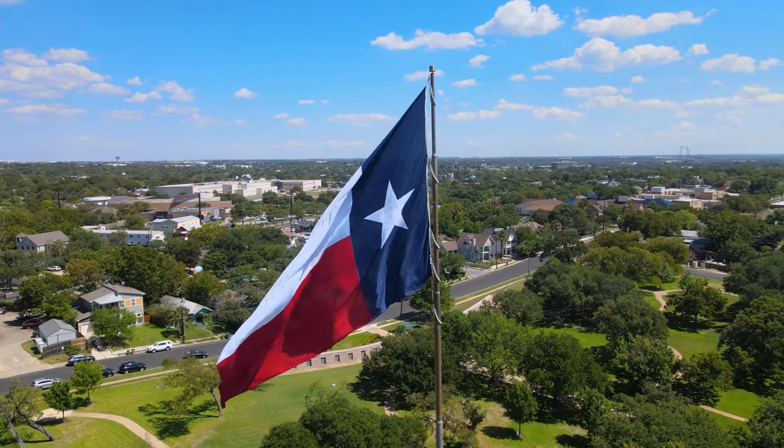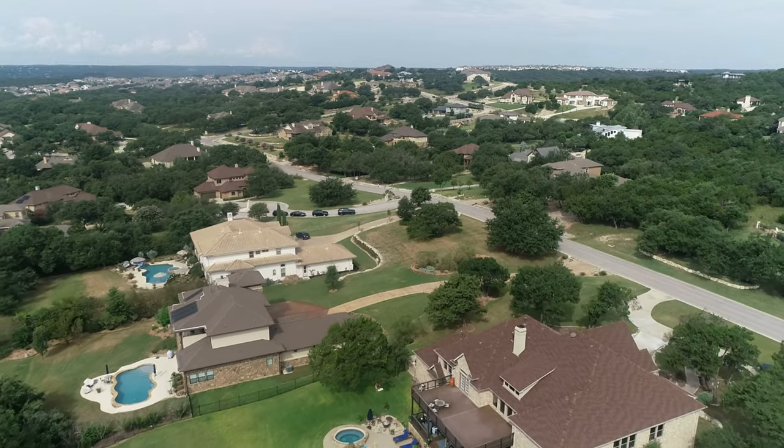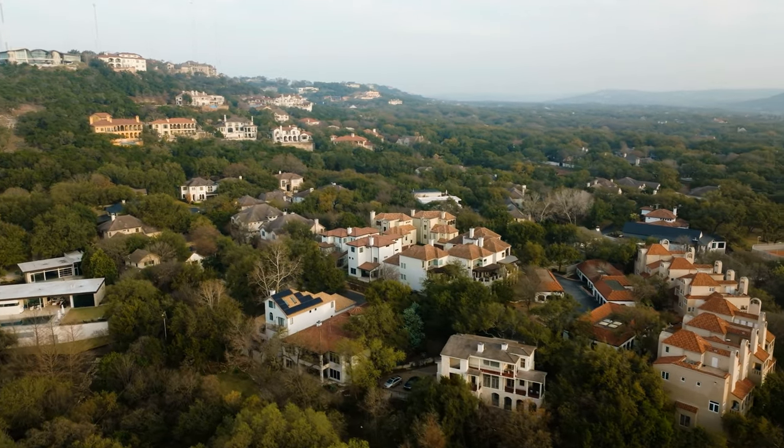Welcome to my channel, Living in North Austin Suburbs — your ultimate resource for finding your dream home in this incredible area. I'm Jenny Wagner, your dedicated realtor here to guide you every step of the way. Whether you're seeking a family-friendly neighborhood, a home on a large piece of land, or a brand new home in an up-and-coming community, I have the knowledge and expertise to match you with the perfect home.